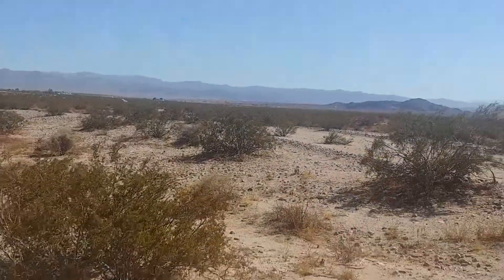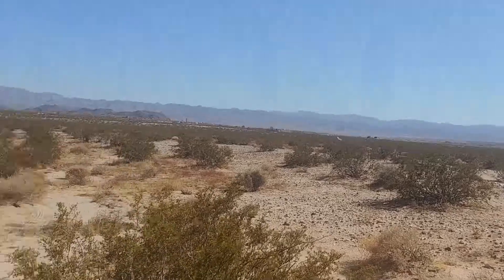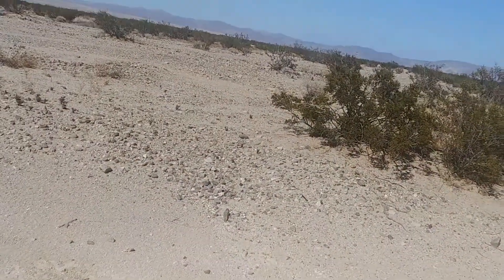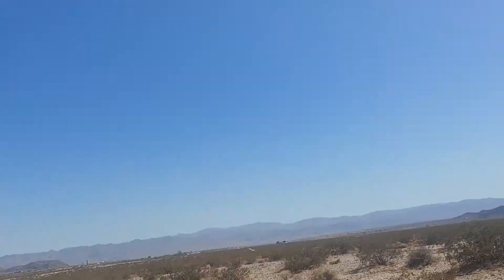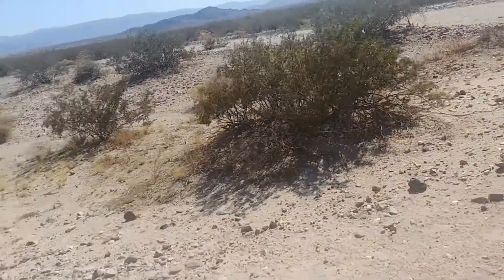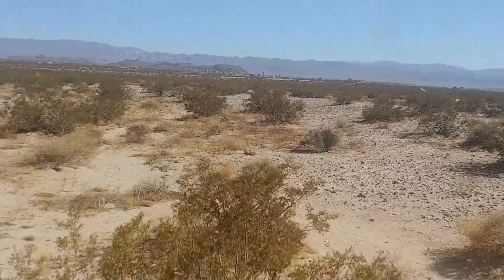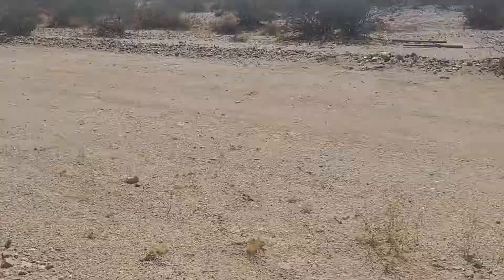We are on Giant Rock Road. George Van Tassel used to live nearby. Viewers, Google Giant Rock Road if you don't know what I'm talking about. I'm going to be buying that land right there — five acres. Right here we'll have a dead end. The road hasn't been paved yet.